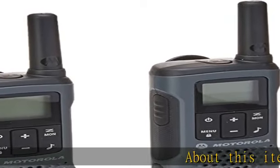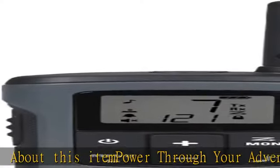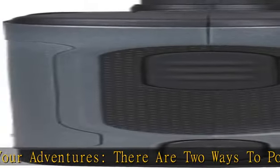Power through your adventures. There are two ways to power your radio: use the included NiMH rechargeable batteries for up to 10 hours, or use 3AA batteries for up to 29 hours.